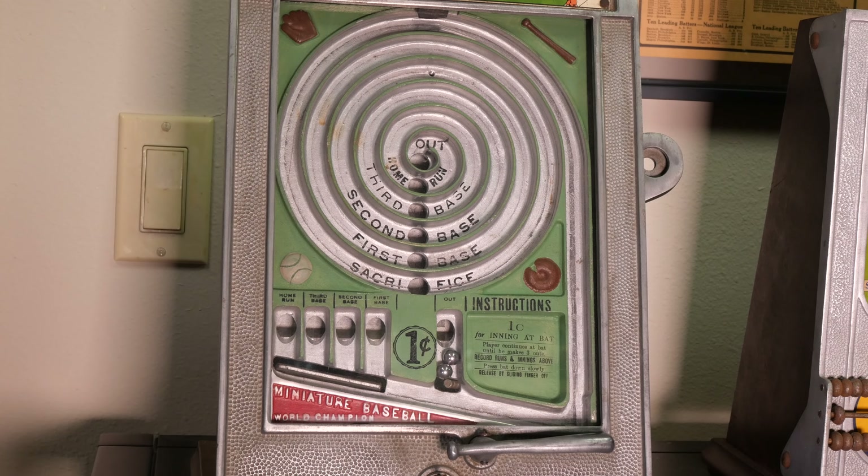So that little abacus thing down there is cool. Yeah, super cool. There's three rows. The first one tells you which runner's on base. The second one simply states which inning it is. And then the last one, you keep track of the runs that you've scored. So beautiful. And it's like if machines could talk, right? I think this left fielder has a story or two.